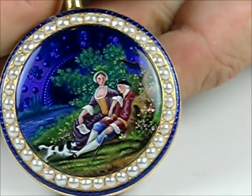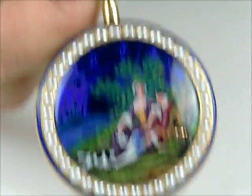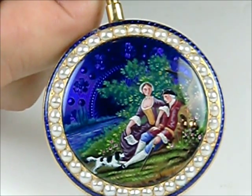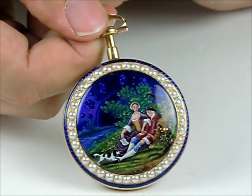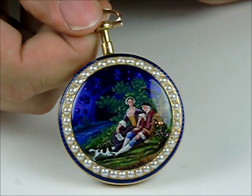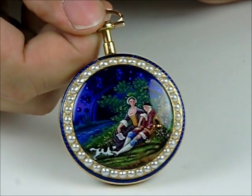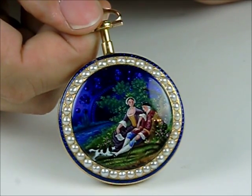Again, the enamel back is absolutely perfect except for a couple of little tiny short scratches up there towards the top. We look forward to seeing you next May — enjoy the winter, and enjoy seeing our updates online at www.jones-horan.com. And remember, we have no buyer's premium and no sales tax here in the state of New Hampshire. Thank you.